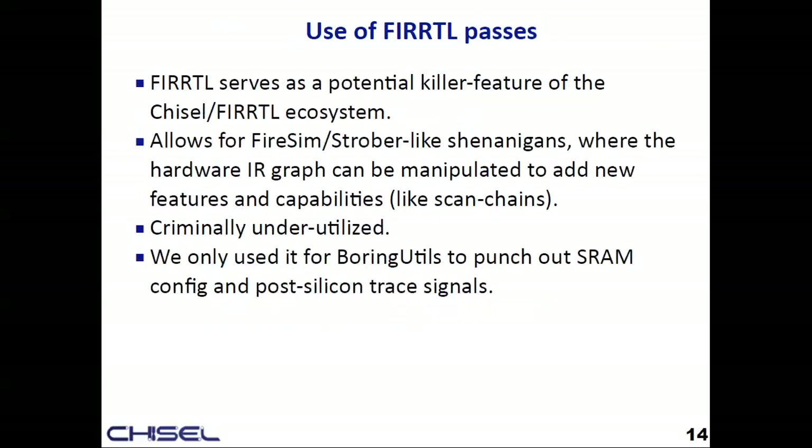FIRRTL passes are an amazing value out of the Chisel ecosystem, but it's hard to think of good uses for an industry core. We weren't auto-inserting scan chains or anything. We were really only using boring utils and flattening passes — because the backend team prefers that Chisel flattens the hierarchy so the resulting Verilog is pretty flat, which makes doing ECOs easier.